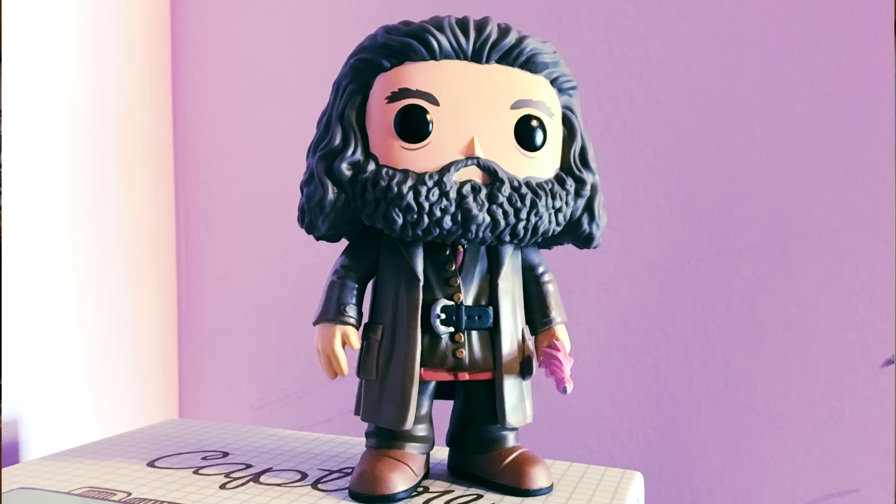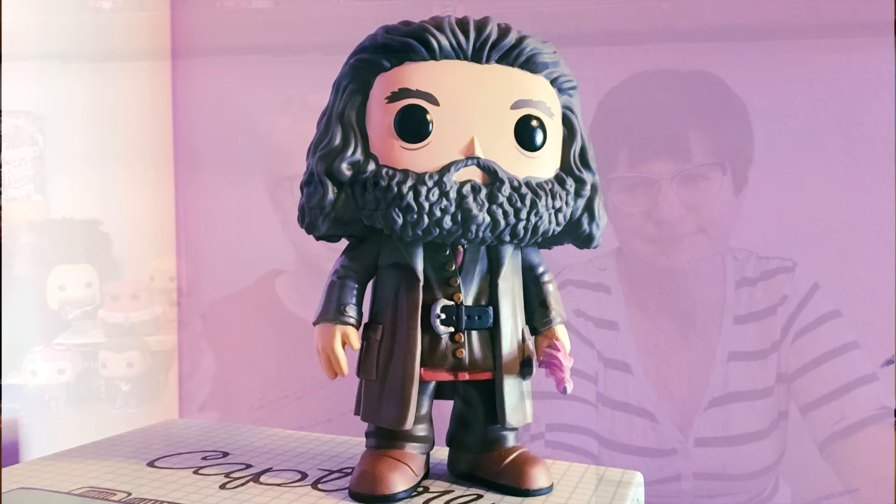Coming in at number six is another six-inch pop and the first we're mentioning from the Harry Potter line — Hagrid. We really like Hagrid. He's just a real cutie and I think he's one of the best pops they've ever made. You look at the pop and you're like, 'That's Hagrid.' It captures him spectacularly well. I love the umbrella, I love how big and burly his beard and hair are. He's got heft to him — big and bulky enough to really feel like Hagrid, especially in comparison to the other Harry Potter Funko Pops of a different size.